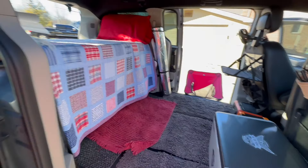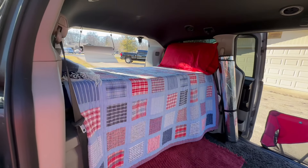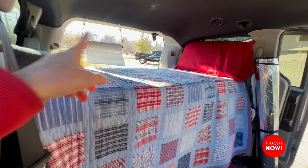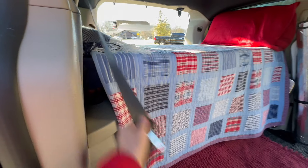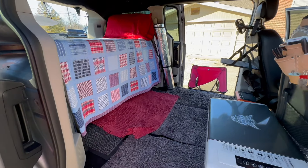I love this setup — I love the bed in this direction. I know it doesn't work for everybody unless you're short like me. I'm 5'2" and this bed from window to window is 67 inches. I do have videos on how I built this bed in my playlist called Van Camping in Michigan, so you can check that out.